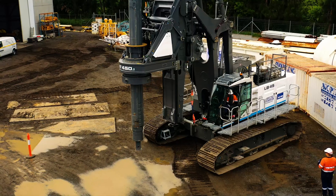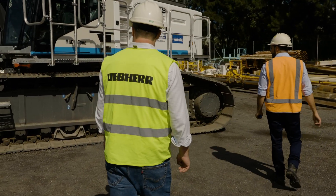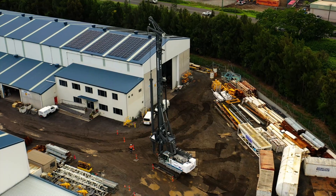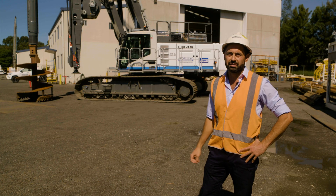What we've got behind us is our brand new LB45 — it's the first of its kind in Australia. When we first put the order through with Liebherr and let the whole office know, and nationally let everyone know, it was really exciting. Everyone was quite excited to have a piece of kit like this.